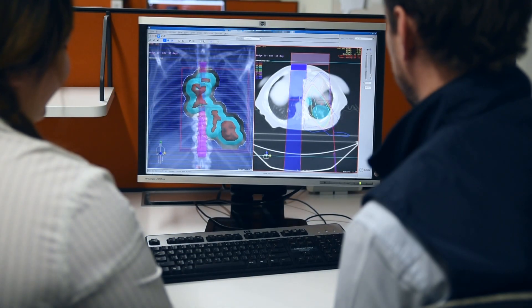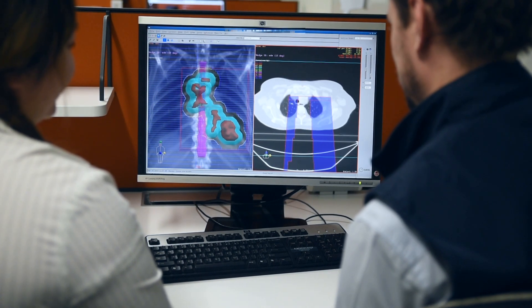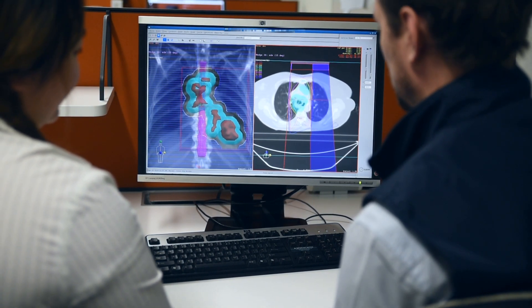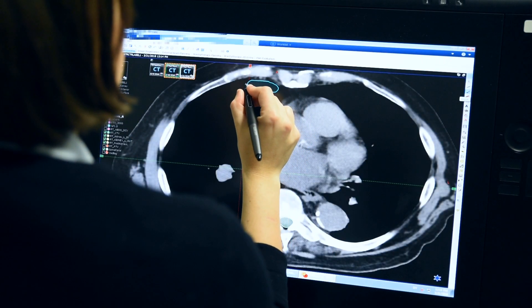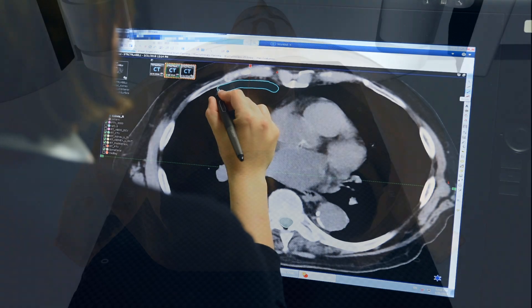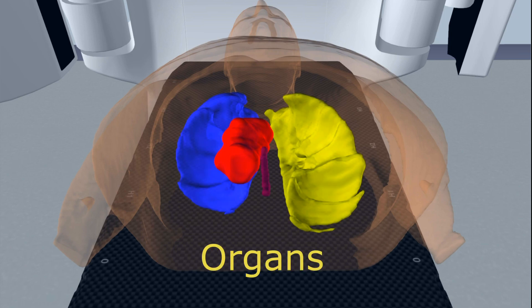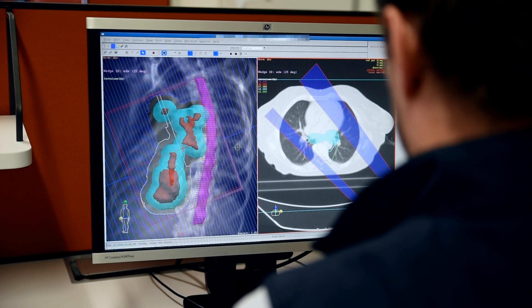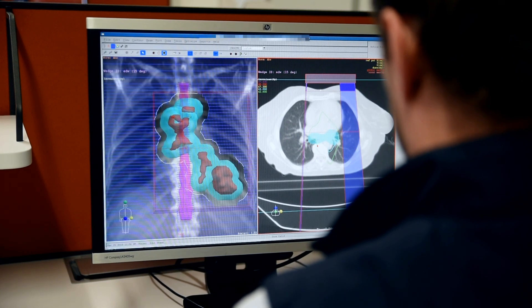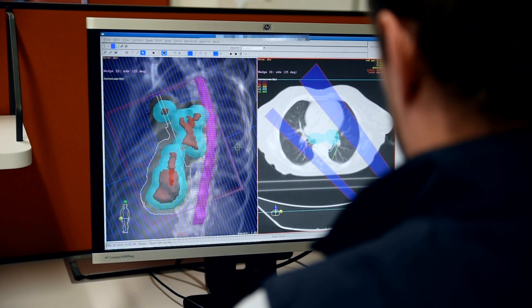Now that you've had your planning CT scan, your radiation oncologist and a radiation therapist will review the scan to create a plan specific to your anatomy and treatment area. Your radiation oncologist will identify and outline on the CT scan the areas that need to be treated, known as a target volume, and also the areas that need to be avoided such as surrounding organs and healthy tissue. The radiation therapists will then plan your treatment on a computer planning system which allows them to focus dose to the target using radiation beams from multiple angles and limit any dose to the surrounding healthy organs.